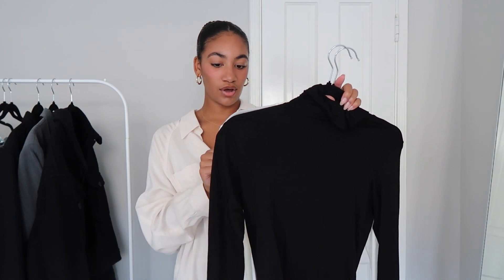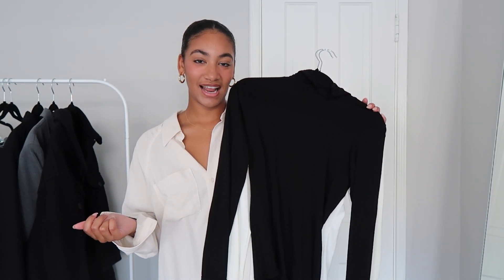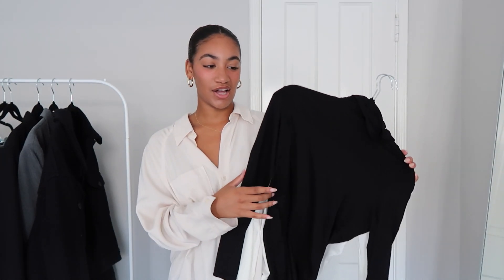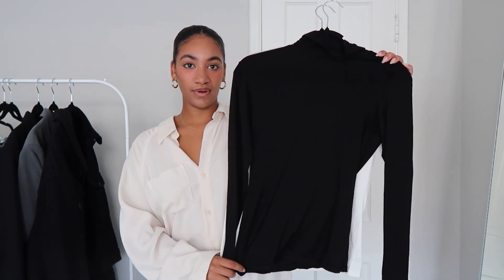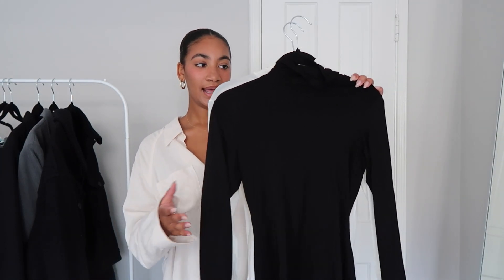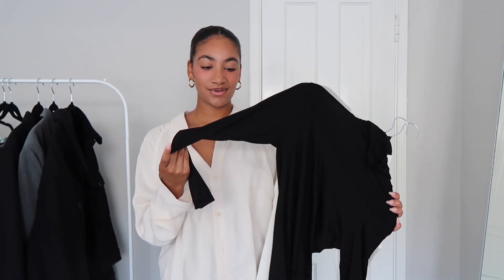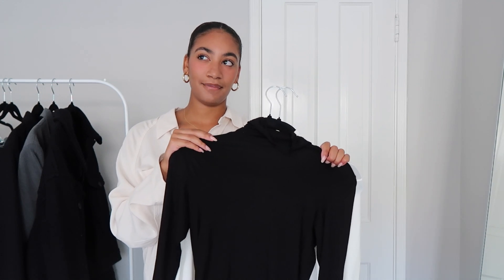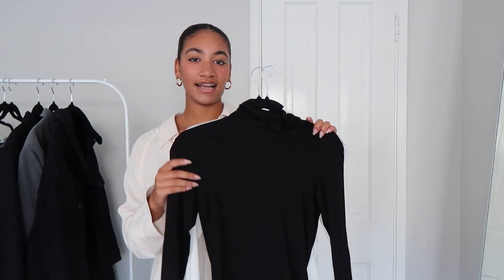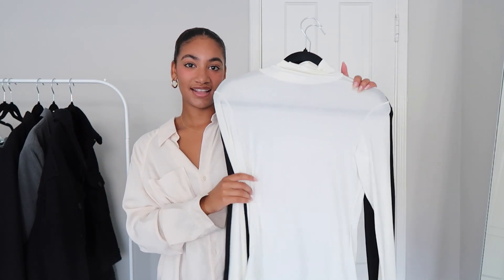Next are turtlenecks from Uniqlo — I've been so impressed with these. I picked them up on my way to Indiana in February when it was going to be three degrees. These are their Heattech style but so lightweight — they really cinch you in and look like a skims top. They're around $30, which you really can't beat.